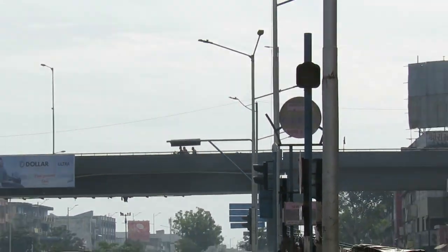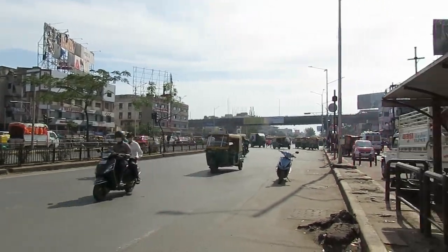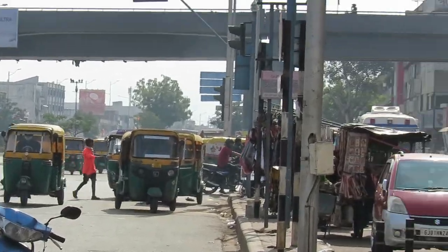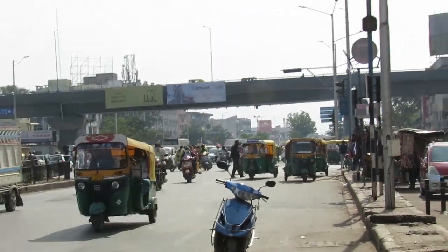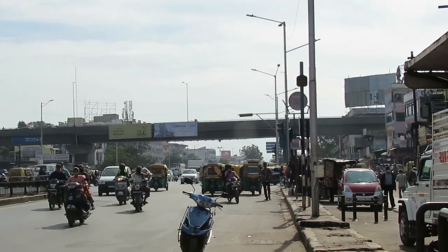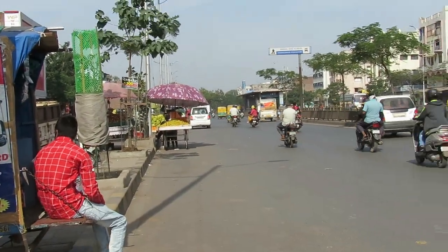This is the Thakkar Bapanagar Cross Road. As you can see, it is a high traffic zone road. The road in the direction towards north goes to Jasho Dharmaka, and this way it goes to Naroda.